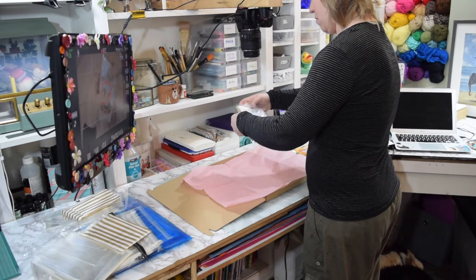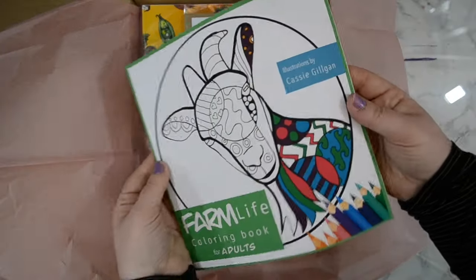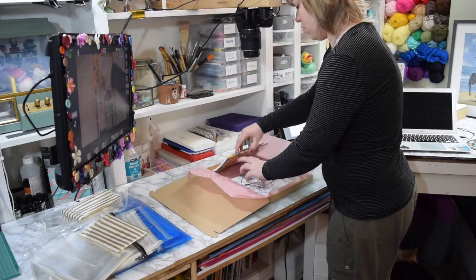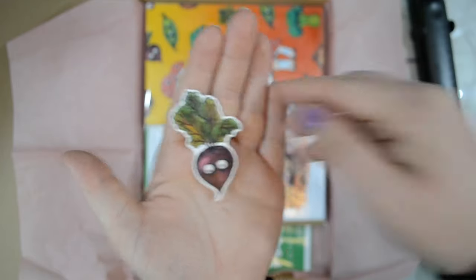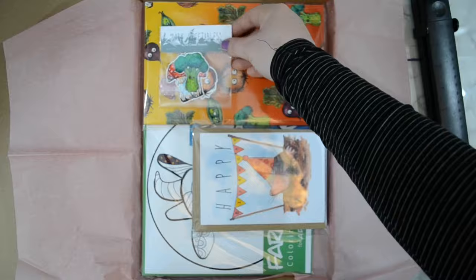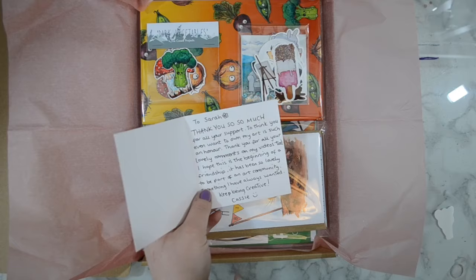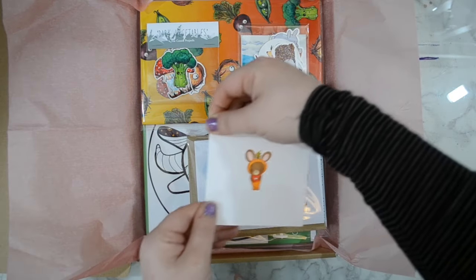I film the packing from the top view as well because I can turn it into a short. I like to pack my orders and make them into shorts - they do quite well. And of course you've got those lovely ASMR packing noises, which I find glorious.